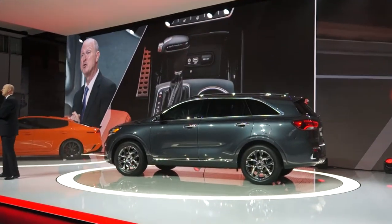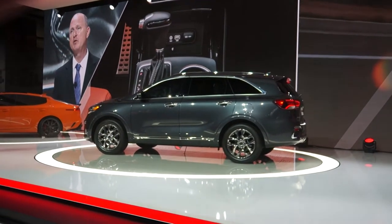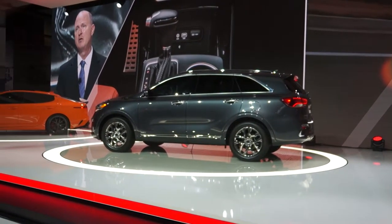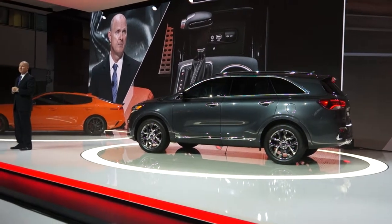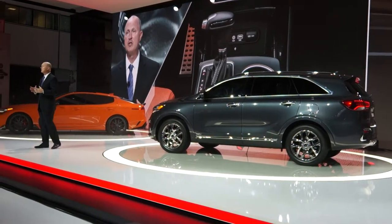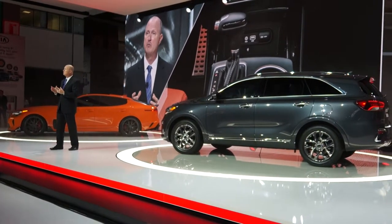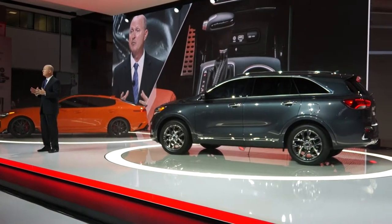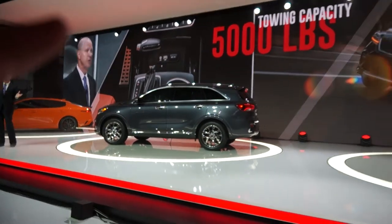One of the biggest Sorento changes for 2019 is our in-house designed 8-speed automatic transmission, offered with a powerful 3.3-liter V6 engine. This is the same transmission found in our Cadenza premium sedan. The result is a smoother driving experience, improved efficiency, while still retaining its 5,000-pound towing capacity.